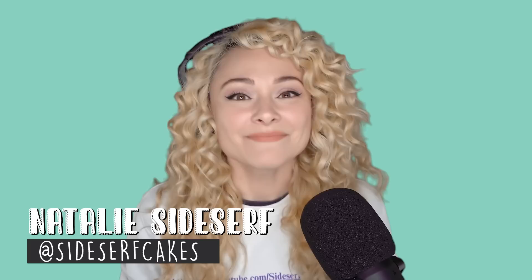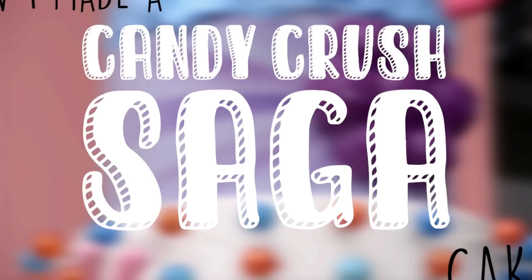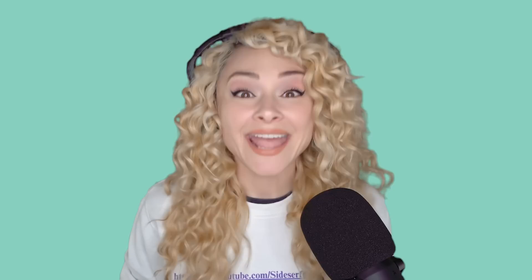This cake is going to be a 10-tier cake to celebrate the 10-year anniversary of Candy Crush Saga, and each cake tier will be inspired by one of the iconic characters or candies from the game, from Mr. Yeti all the way to Color Bomb. My name is Natalie Sidesurf and I make cakes that don't look like cakes. Rather than go for realism today, I'm going to embrace the poppy cartoon style of Candy Crush Saga.